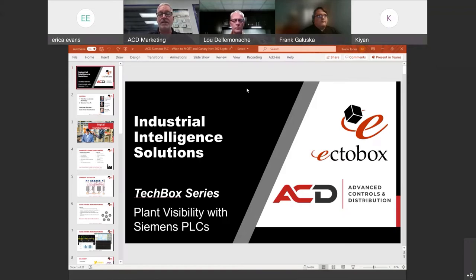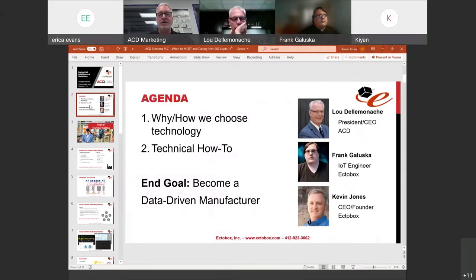Today is one of our Tech Box series events. We're going to get into some interesting technical stuff and keep it to 30 minutes. After going through content, we'll open up for questions. The idea with today's call is to understand how to get visibility into your plant with a Siemens PLC. We'll start with some Industry 4.0 theory, then talk about why and how we choose technology, and then get into the how-to.